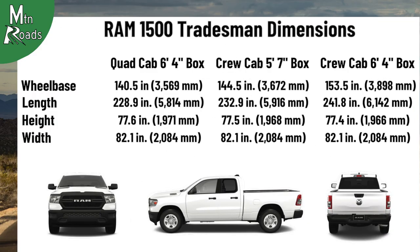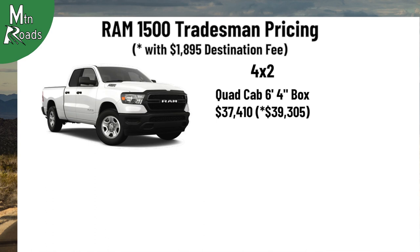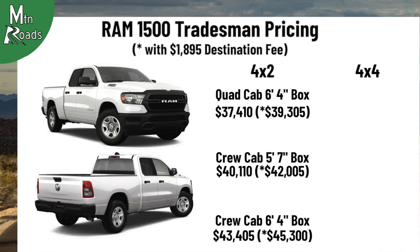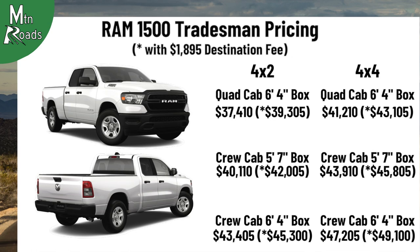Here are the pricing for the 2023 Ram 1500 Tradesman: the 4x2 quad cab 6'4" box starts at $37,410; the 4x2 crew cab 5'7" box starts at $40,110; the 4x2 crew cab 6'4" box starts at $43,405. The 4x4 quad cab 6'4" box starts at $41,210; the 4x4 crew cab 5'7" box starts at $43,910; and the 4x4 crew cab 6'4" box starts at $47,205.